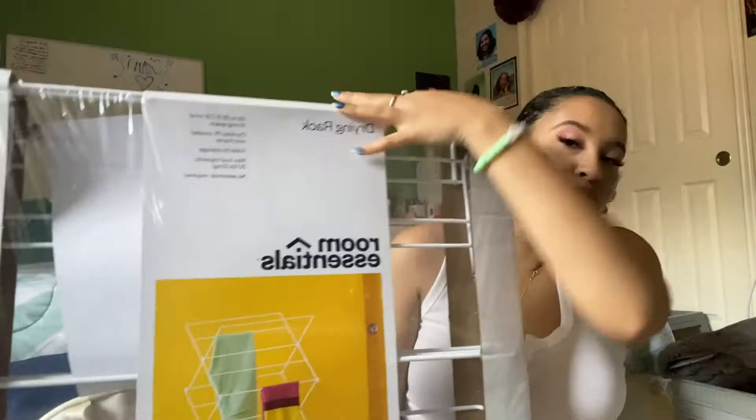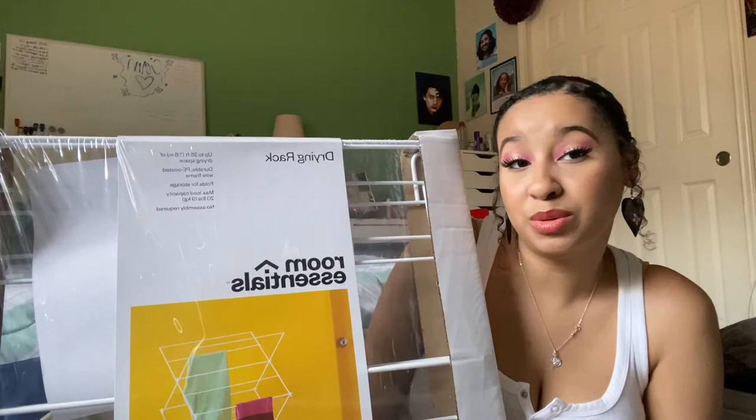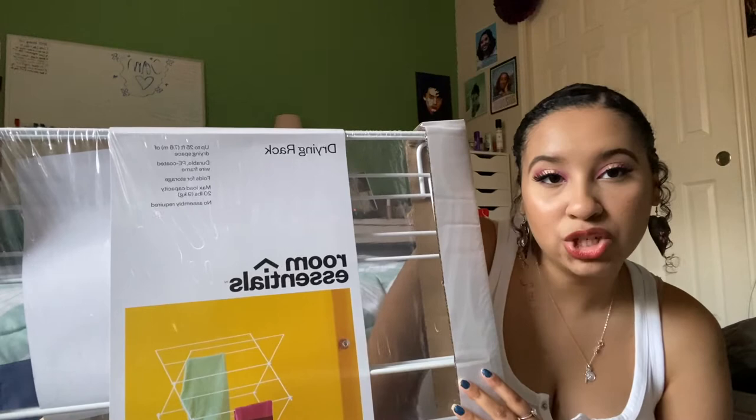I'm going to get the biggest thing out of the way, which is right here. This is a drying rack from Target Room Essentials. I saw a bunch of videos and they were like, don't put your nice clothes in the dryer. So I got a drying rack and I'm going to use this and my roommate can use this. It's just a drying rack.